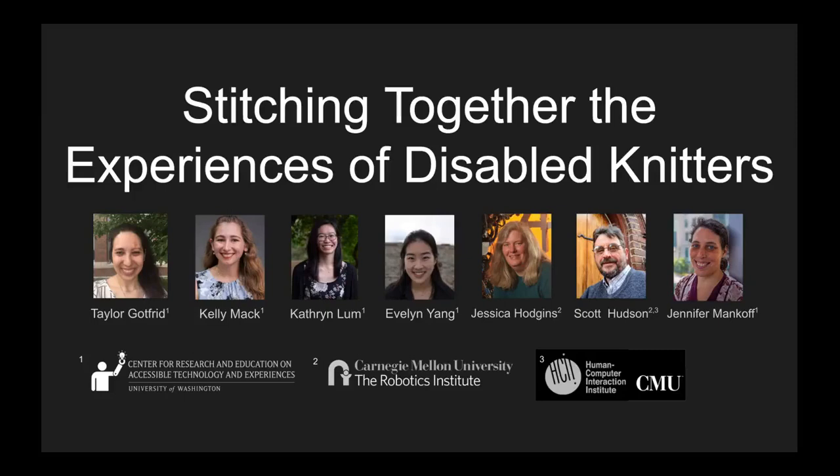Hello, my name is Taylor Gottfried and I will be presenting Stitching Together the Experiences of Disabled Knitters. My co-authors are Kelly Mack, Catherine Lum, Evelyn Yang, Jessica Hodgins, Scott Hudson, and Jennifer Mankoff.